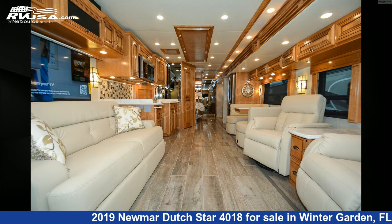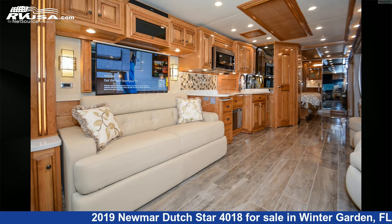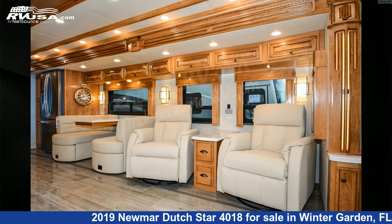This used Newmar is 40 feet 9 inches in length and features three slide-outs, a caramel-glazed cherry interior, sleeps 4, DVD player, air conditioning, external shower, auxiliary battery, and is self-contained.